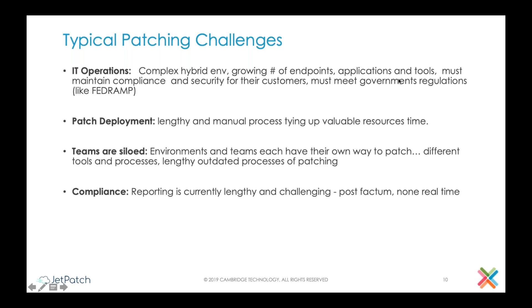If you talk to the people dealing with patch deployment, the challenges are around the process — it usually requires a lot of manual work, is very lengthy, and ties up a lot of resources. Another challenge is that medium to large companies usually have different teams working on patches, each responsible for different environments, using different tools and different processes. If you're managing the organization it will be very hard to track, and if you're responsible for compliance, getting reports is usually very lengthy, not in real time, and post-factum, leaving you very little you can do about it.